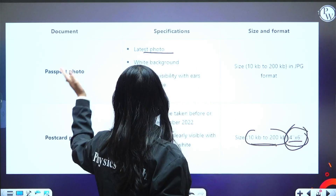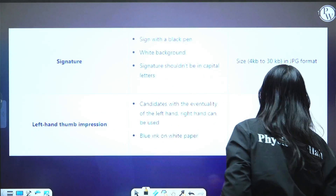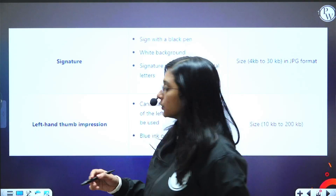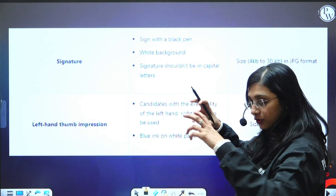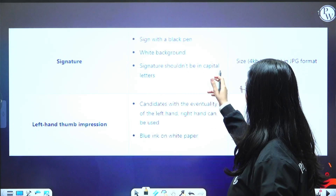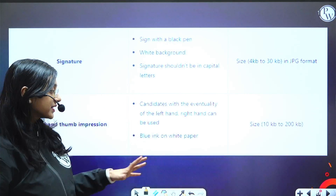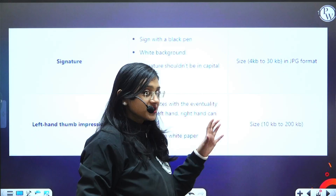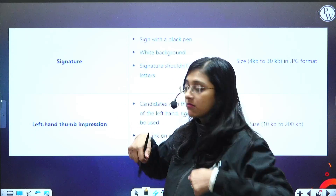Next, you need to have a signature. You should sign with a black pen on white background and take a clear photo of it. The signature should not be in capital letters — use your normal signature. The file size should be 4 KB to 30 KB and it should be in JPG format.